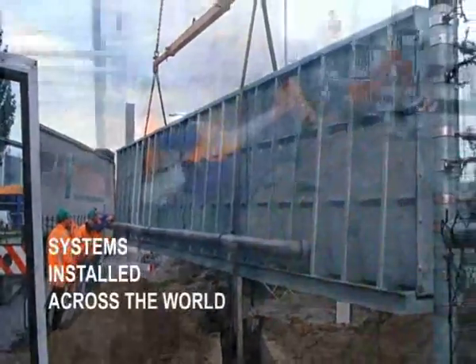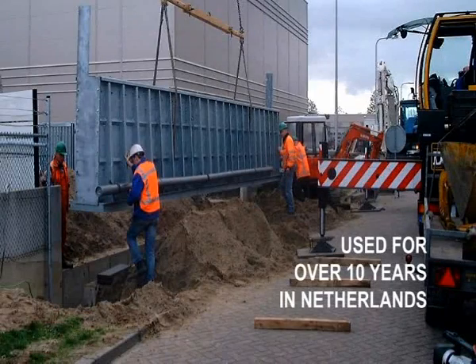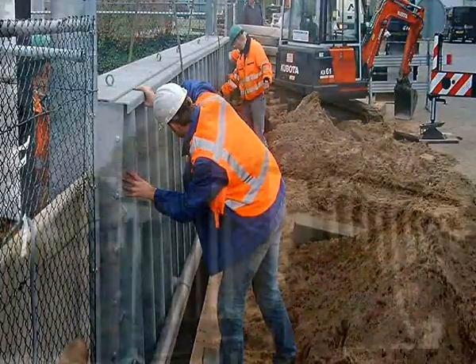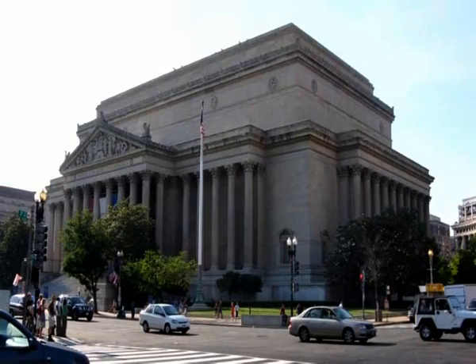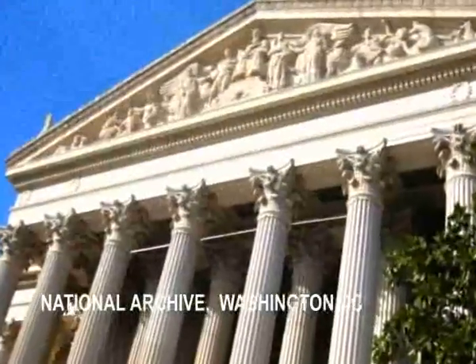Systems have been successfully installed across the world. In May 2009, two self-closing flood barriers were installed to protect millions of priceless documents at the National Archives in Washington DC.